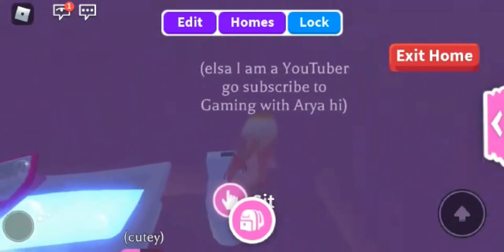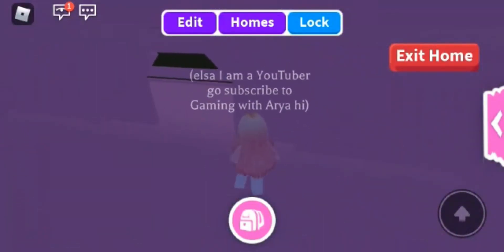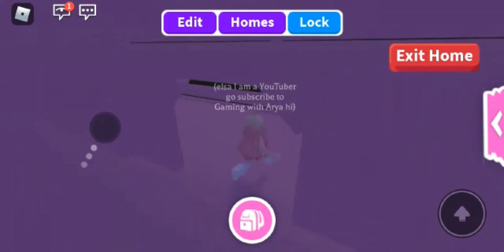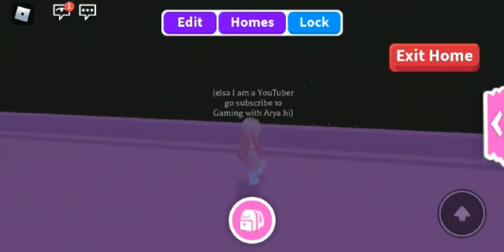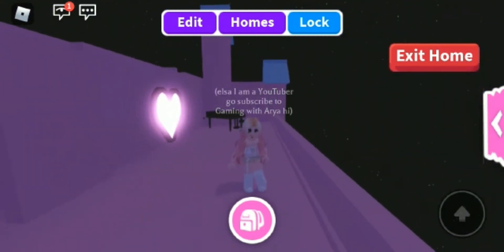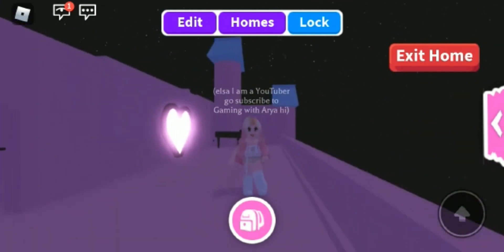And here is the bathroom. The last and final thing is my balcony with a piano. That is my house tour! If you liked this video, be sure to press that like button and subscribe. Bye guys!